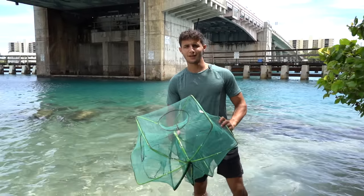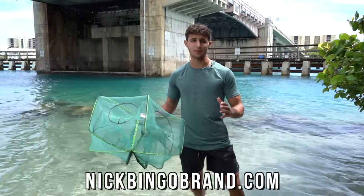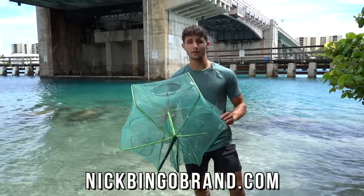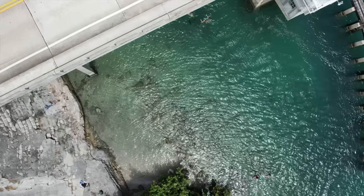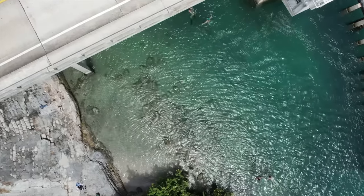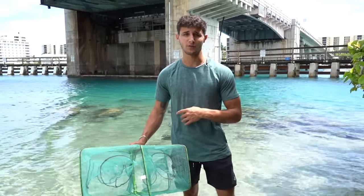Welcome back to another video! We got our very own fish trap right here — we actually just dropped these on the website and today we're going to be putting them to the test to see what we can catch. We're at a local bridge filled with exotic sea creatures: eels, shrimp, octopus — the list goes on. We got to get bait in this thing and find a good spot to place it.